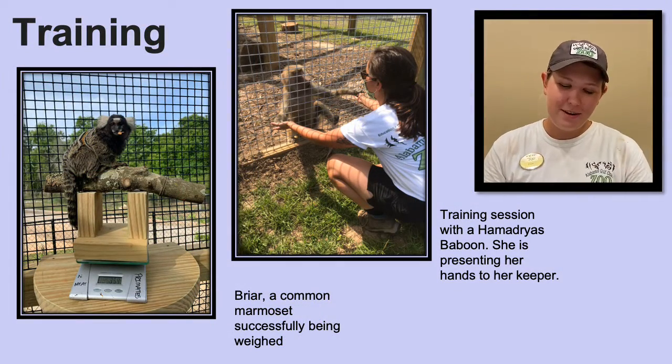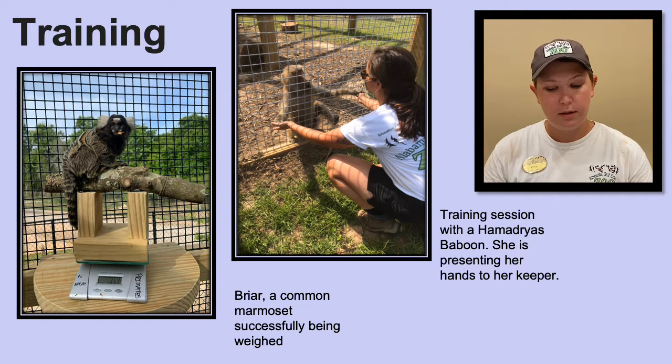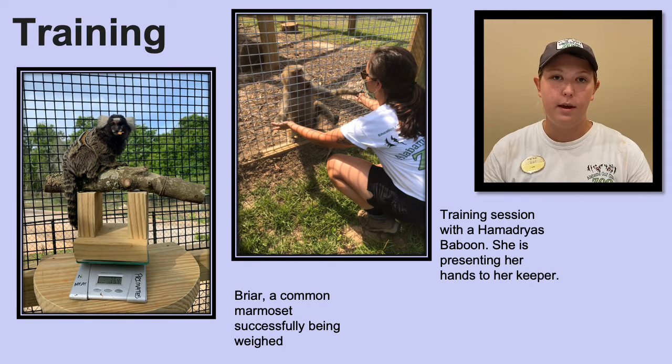Training with our animals is another very important part of being a keeper. We don't ever make our animals do anything they don't want to do, and all of our training behaviors are meant to provide mental stimulation and allow us to give them the best care that we can. Training also allows us to build better relationships with the animals and reduce stress for them. We always use positive reinforcement training, which means we reinforce a certain behavior to make it more likely to occur again — this typically involves using a high-reward item such as grapes. Some behaviors we train for include target training, stationing, getting the animal to go on a scale for a weight, or presenting certain body parts like a foot or an ear so we can get an up-close look.